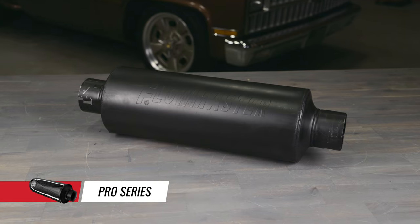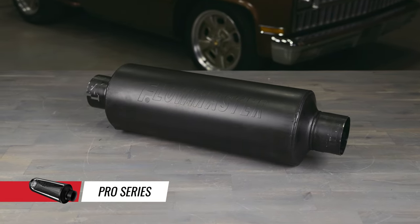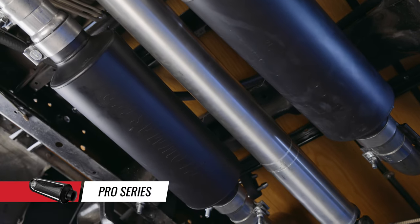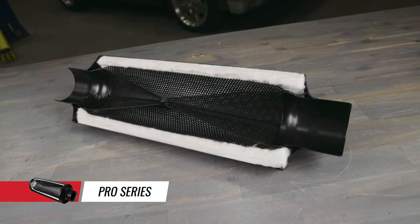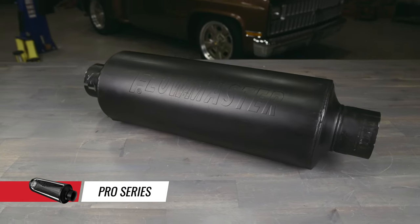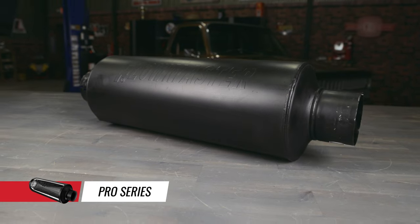Our Pro Series laminar flow mufflers bring the latest performance and sound control technology to the street and racetrack. The full-size Pro Series mufflers sound great on gas or diesel trucks and deliver groundbreaking sound control while delivering maximum power and exhaust system efficiency. The Pro Series Shorty mufflers are a terrific choice for muscle cars and other performance vehicles with limited space where great exhaust sound is desired.